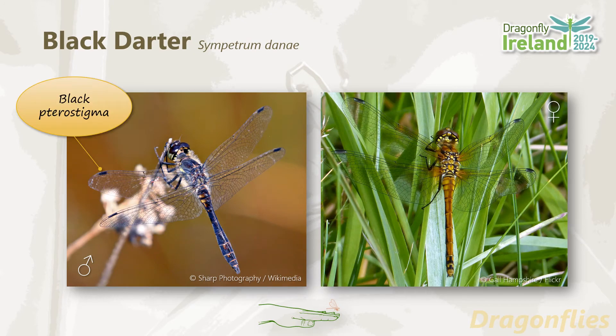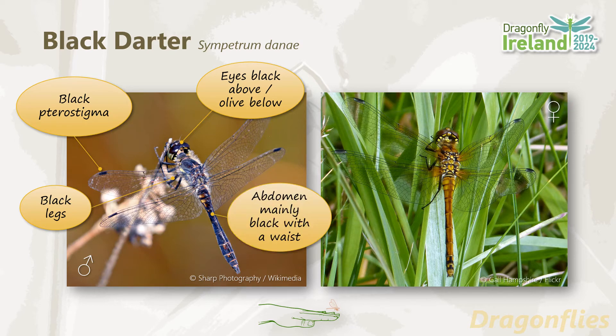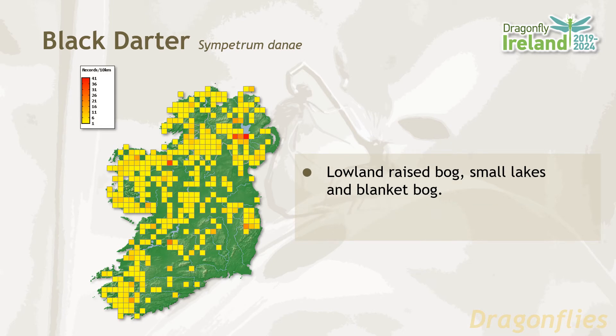Black darter males have black pterostigma and eyes which are black above and olive green below. They have black legs and an abdomen which is black with a waist. The females have a deep yellow abdomen with a black underside, dark yellow tints to the wing base and broad black markings on the abdomen tip. The distribution of the black darter in Ireland shows a bias to the west, the midlands and the northwest. This is due to their habitat preference for lowland raised bogs, small lakes and blanket bog. The flight period is from July until October.